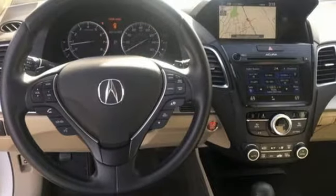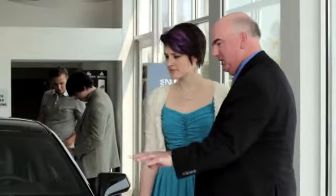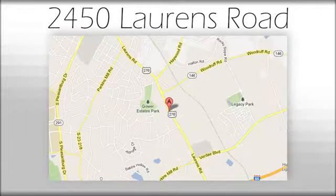There's even more to see in person. Take it for a test drive today. We believe the cars we offer are the highest quality and ideal for your life needs. We look forward to doing business with you. Bradshaw Acura at 2450 Lawrence Road.